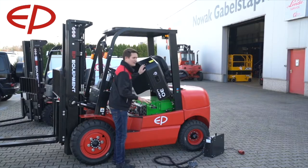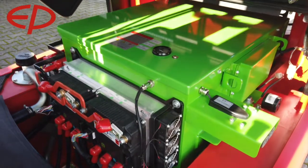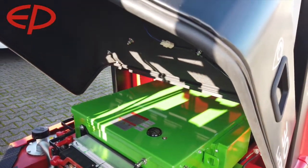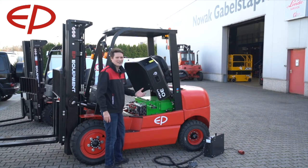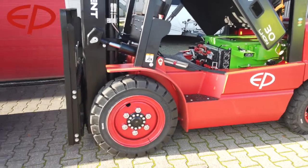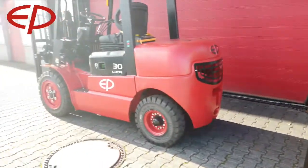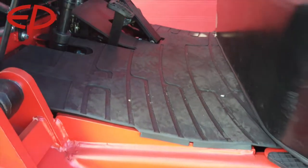The lithium-ion battery springs into your eyes immediately. But what you can also see is that the controllers are actually mounted on the front of the battery, which is very easy to access for any kind of service — a very service-friendly machine.